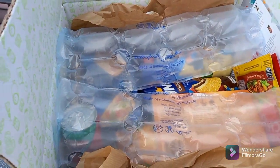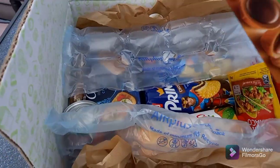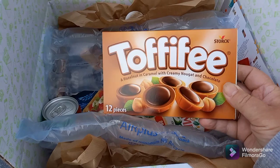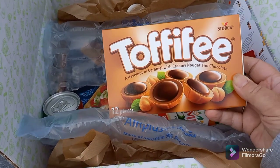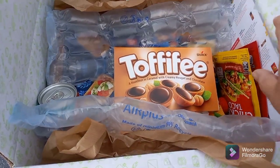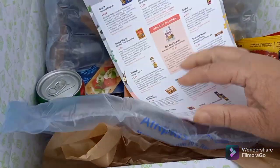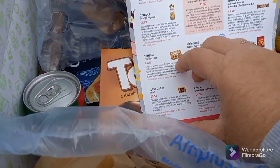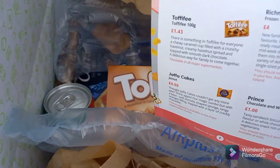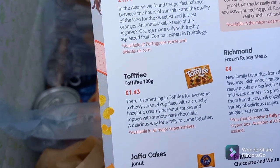My favourite — I absolutely love toffee fudge! If you haven't had these, you don't know what you're missing. They retail at £1.43. There you go — a lovely box of toffee fudge.